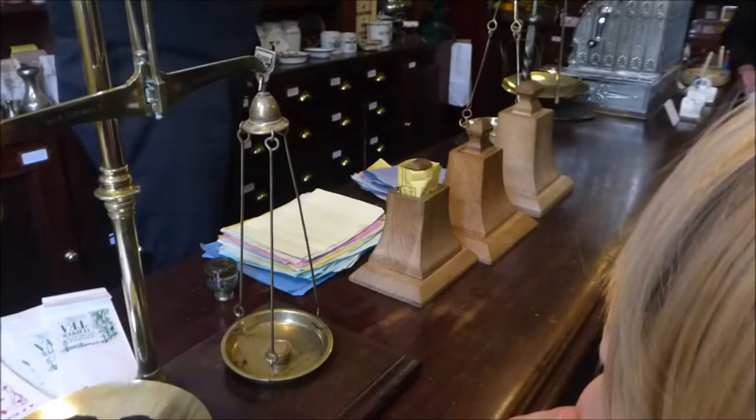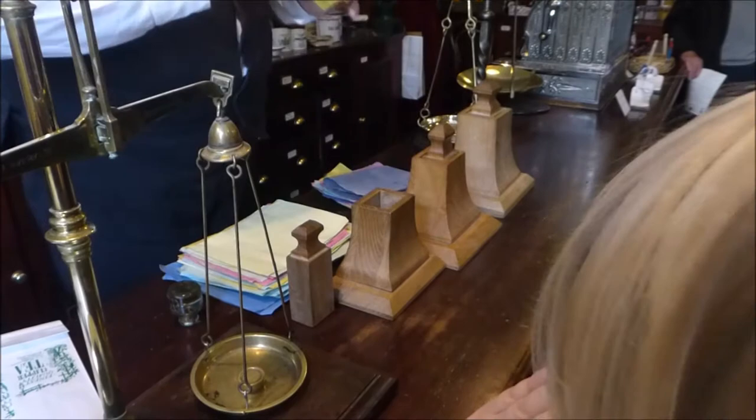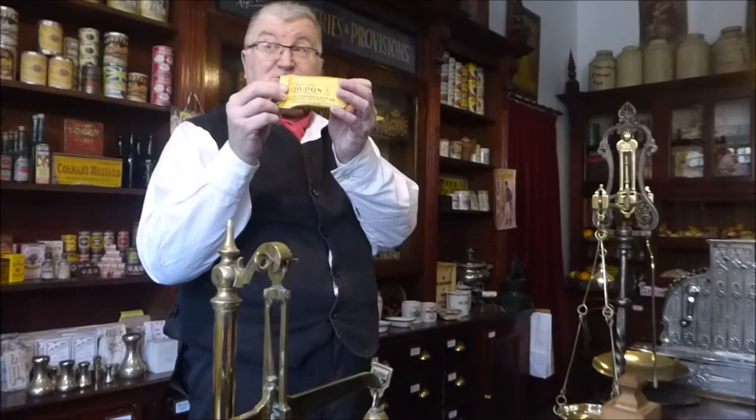And once that's done, we pull the centre piece out, you've got a nice tidy bag, we fill your product in there, pinch the two sides together, fold the top over and there's your bag with your product in and a coupon to bring you back. Early form of loyalty card, before plastic was invented obviously.